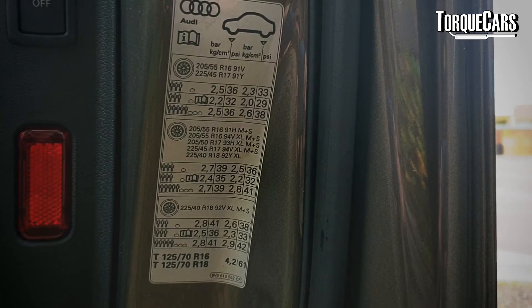There are different conditions to consider: a fully loaded car will need higher pressures, and if you're doing a lot of motorway driving you need to increase those pressures a little. It will also typically recommend a different pressure for the front and the rear of the car, so pay close attention to this.